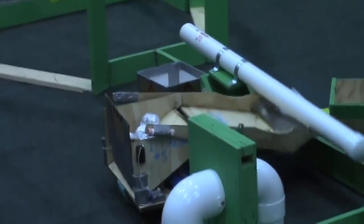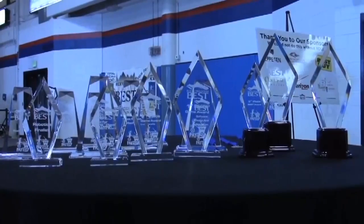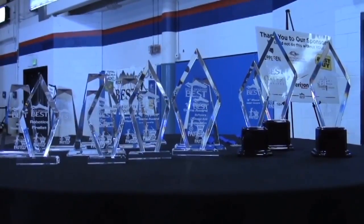Most robots had the ability to lift, grab, scoop, and dump. And of course the students got some pretty cool trophies.